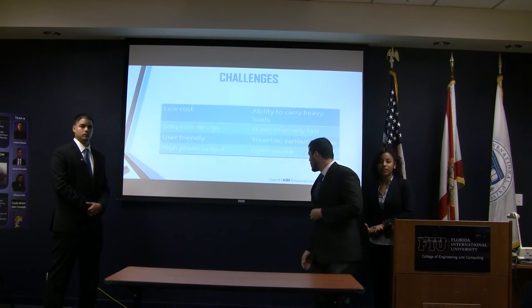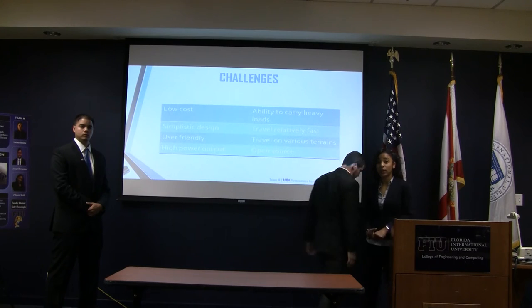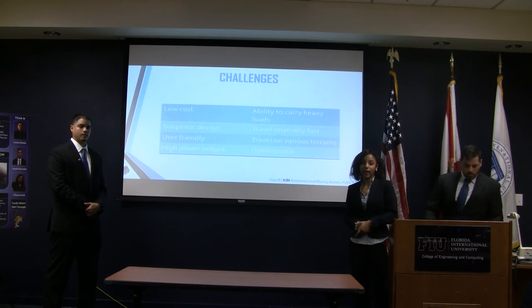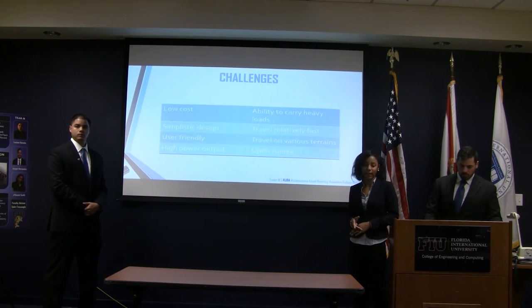The challenges we might face include low cost, making it a simple design, making it user friendly, having a high power output, having the robot travel on different terrains at a fast pace, the ability to carry heavy loads, and making it open source.